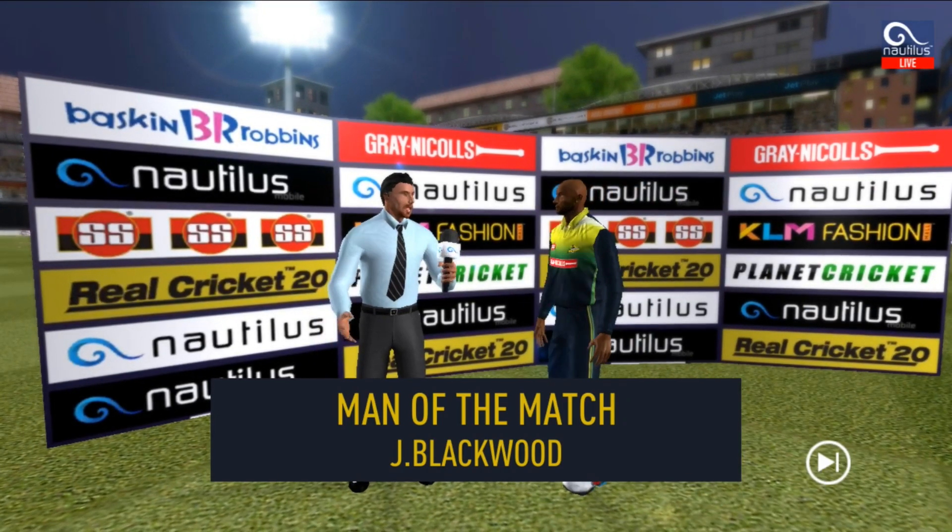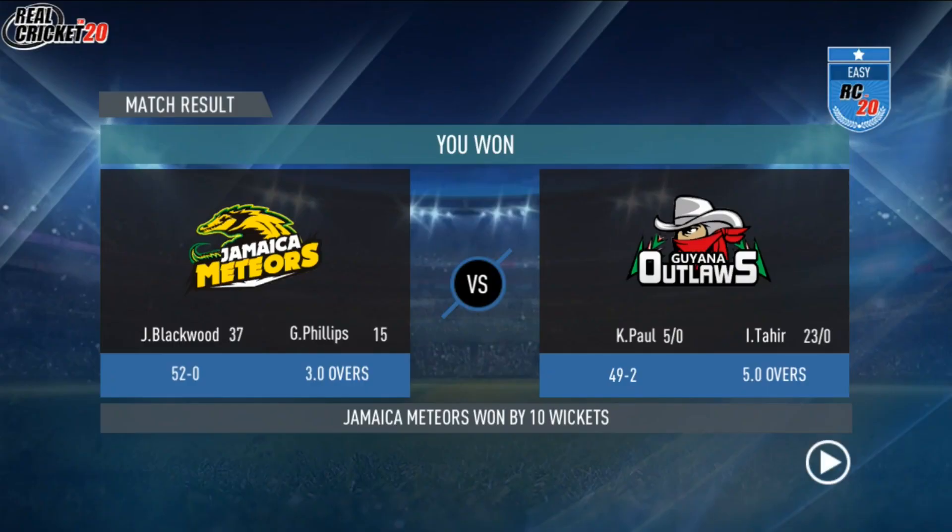Let's congratulate our man of the match and catch him for a few words.